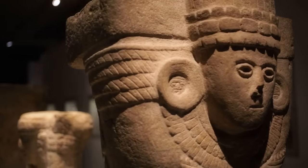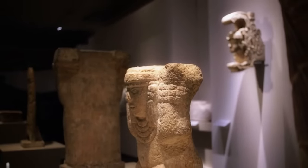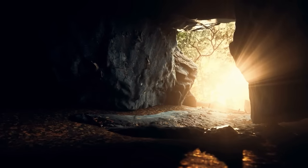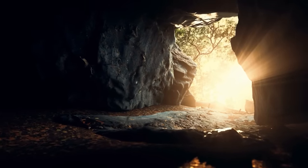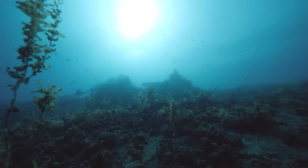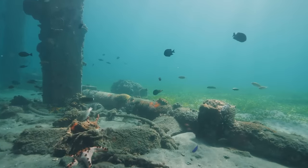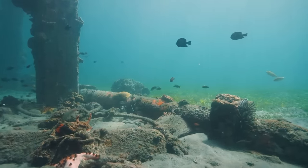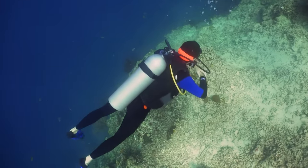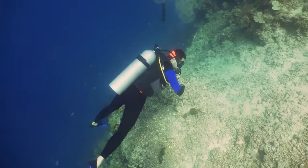It's incredible to think that a city once so vibrant and influential could be forgotten, only to be rediscovered millennia later. The challenges of underwater archaeology are as deep and complex as the oceans themselves. First, there's the obstacle of depth — the deeper an archaeological site, the greater the pressure, the colder the temperature, and the darker it gets. These harsh conditions limit the amount of time divers can spend underwater and impair their ability to see and move, thus complicating excavation efforts.